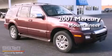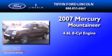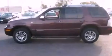This is a 2007 Mercury Mountaineer. It features a 4.6-liter eight-cylinder engine, a six-speed automatic transmission, and all-wheel drive.